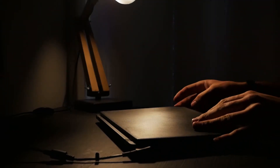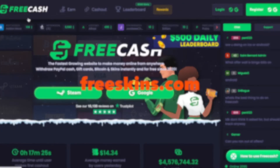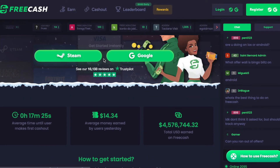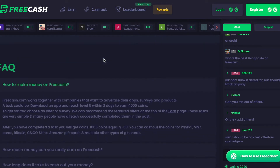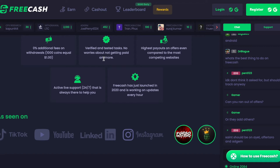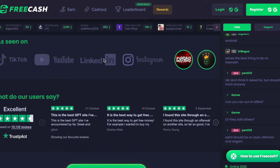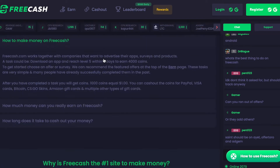The first platform I want to go over is called Free Skins. Free Skins is a get-paid-to site where you can do different tasks, take surveys, find featured offers, and complete a variety of small tasks. You can also download apps, play games, and more. You can join Free Skins from more or less all countries and find a decent number of tasks from all countries.